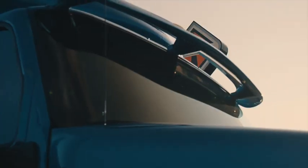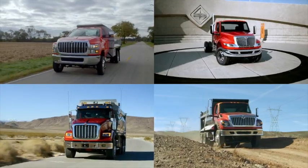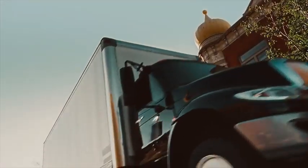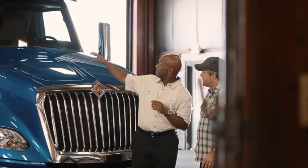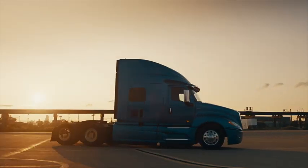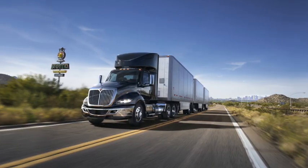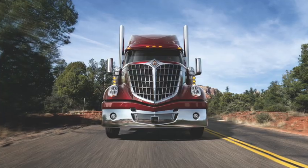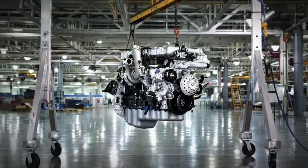Think you know International Trucks? Right now, International Trucks is producing the best lineup we've ever had with driver-centric, fuel-efficient models from Class 4 through 8. Today, a team of Southland Transportation Group's experienced sales professionals are going to break down our line haul models — the RH, the LT, and the Lone Star — along with our new proprietary engine, the A26.